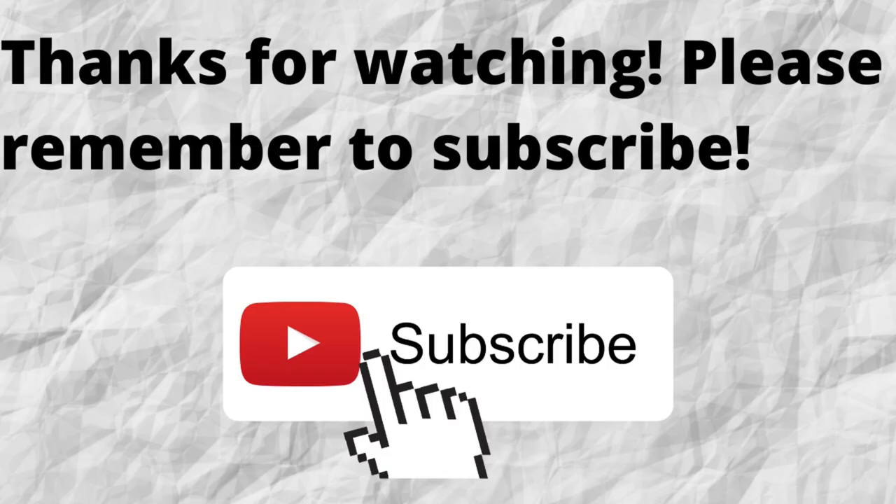Thanks for watching. Please don't forget to subscribe to my channel if you have not done so already — just press that subscribe button below this video so that when I put out content in the future, you won't miss out on any of it.